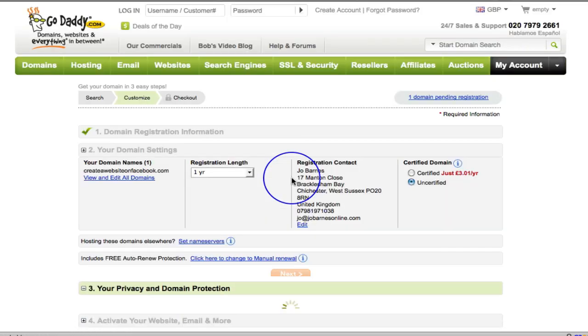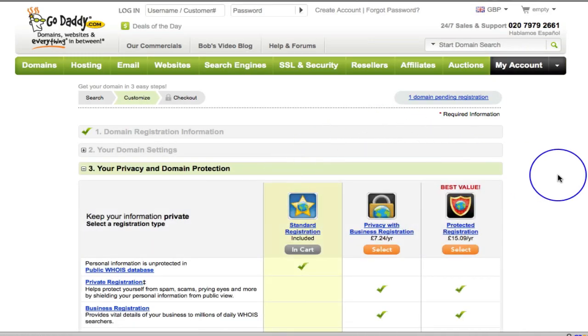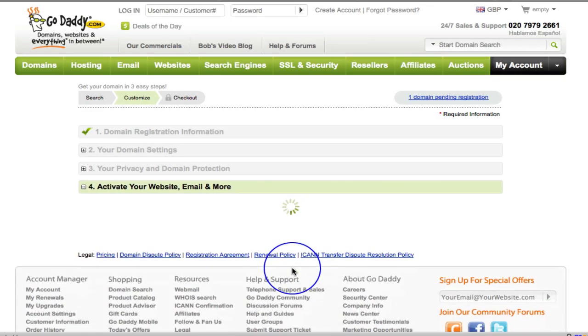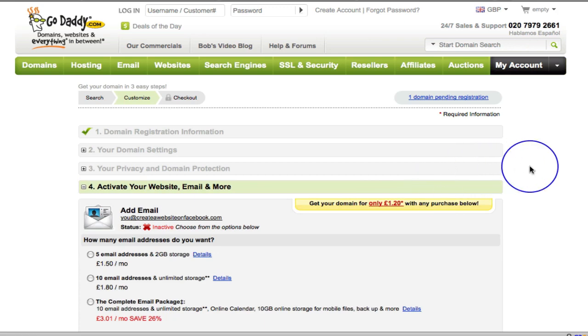It includes free auto-renew protection, so let's just click next — that all sounds good. Then it's going to ask if we want privacy with business protected registration, etc. We get standard registration included, so I'm just going to click next. I don't want any of that stuff.